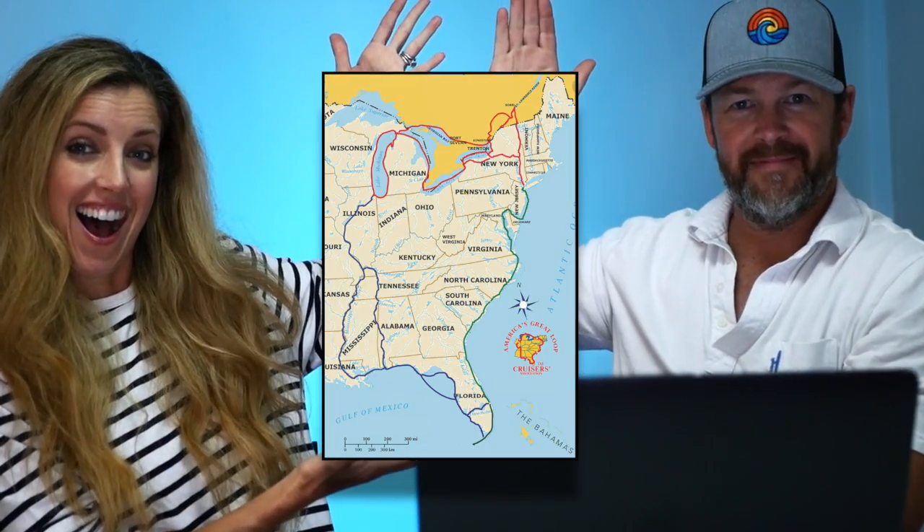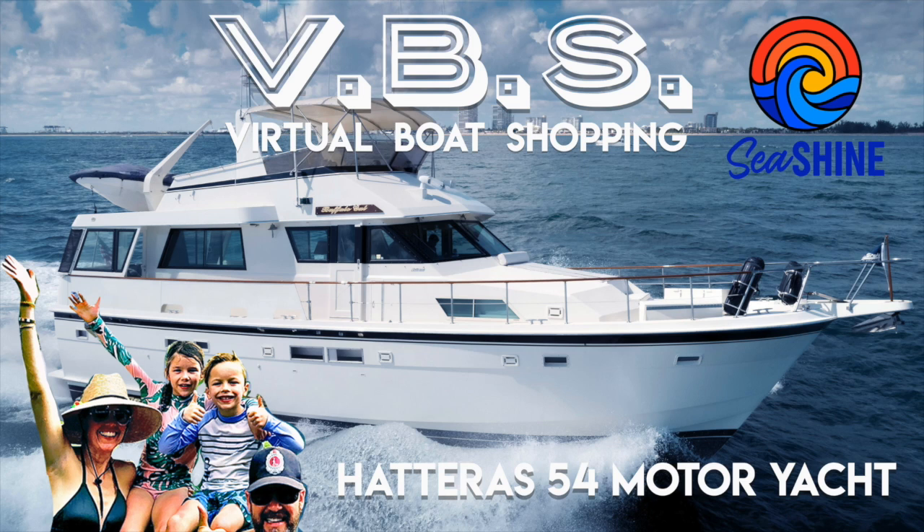Hi, we're the Boomer Shines and we have a dream of moving ourselves, our two kiddos and our two kitties onto a boat and doing the Great American Loop, but first we got to find a boat. So welcome to episode 15.